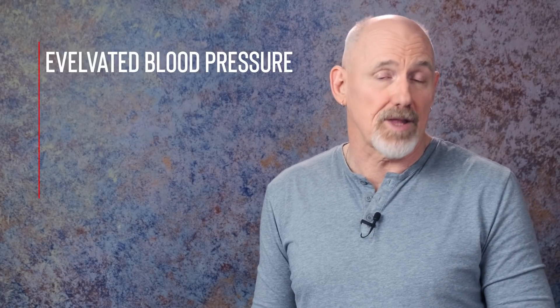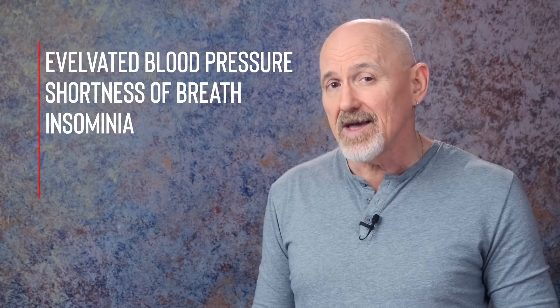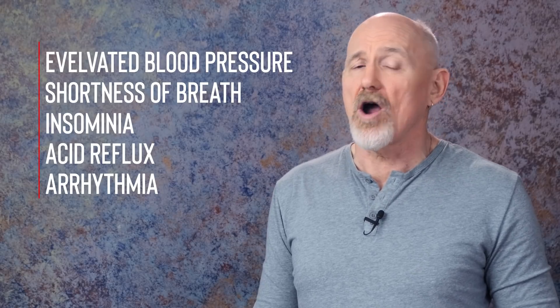If you do too much GDF11, you can get elevated blood pressure, shortness of breath, insomnia, acid reflux, and in rare cases, heart arrhythmia. By means of trial and error, Steve landed on the right protocol for supplementation. After observing some remarkable positive changes, he decided to invite other longevity enthusiasts into the study. He gathered a cohort of volunteers who all took GDF11, tracked several different biomarkers, and logged their dosage and biomarkers every day. So far, more than 100 people have decided to join Steve's trial, and they've yielded a substantial amount of data.